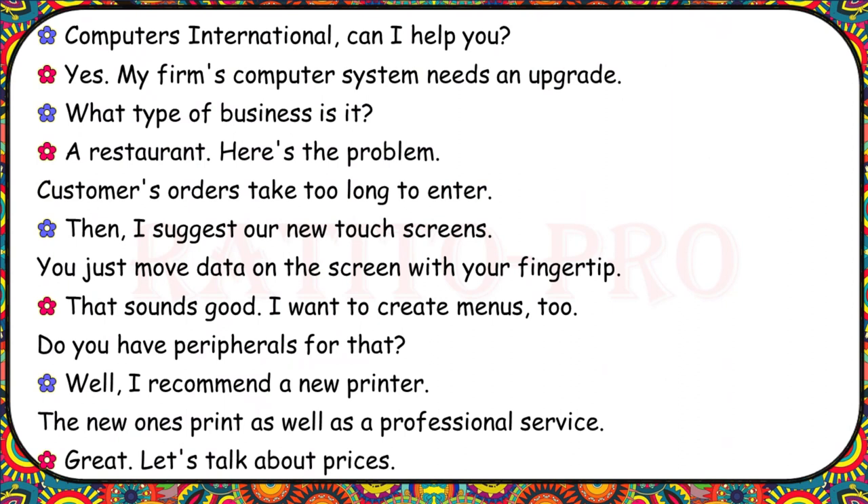Computers International, can I help you? My firm's computer system needs an upgrade. What type of business is it? A restaurant. Customers' orders take too long to enter. I suggest our new touchscreens — you just move data on the screen with your fingertip. That sounds good. I want to create menus too. Do you have peripherals for that? I recommend a new printer. The new ones print as well as a professional service. Let's talk about prices.